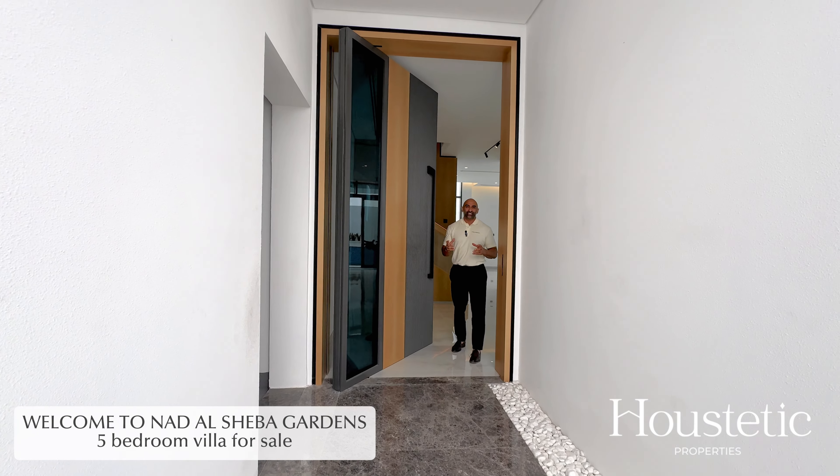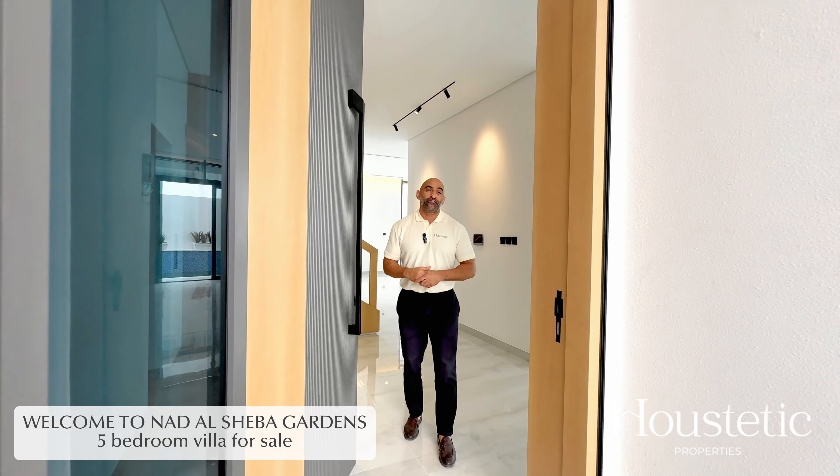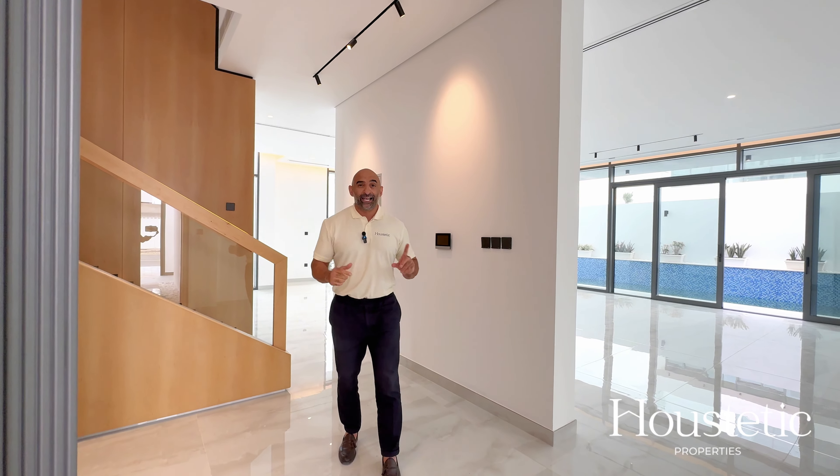Hi, I'm Dee from Howsteadic Properties and let me welcome you to this absolutely stunning and super exclusive five-bedroom villa here in Nadal Sheba. It's built up over 6,400 square feet. Let me show you around.